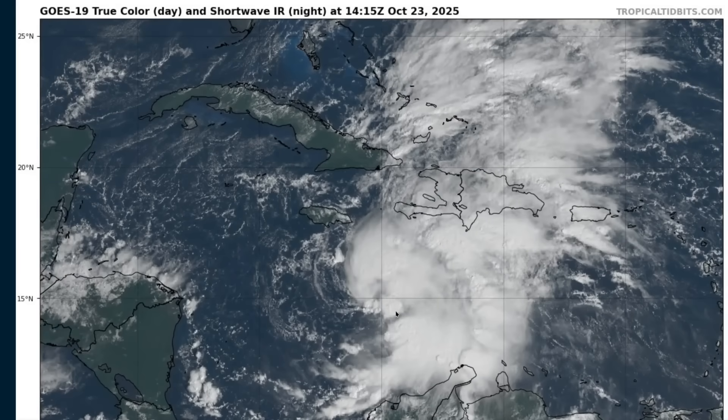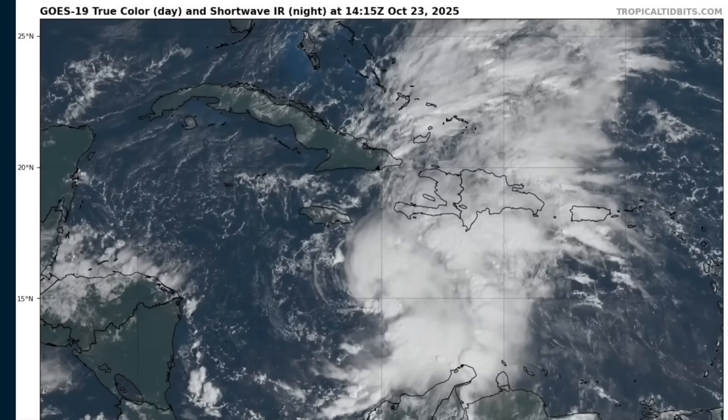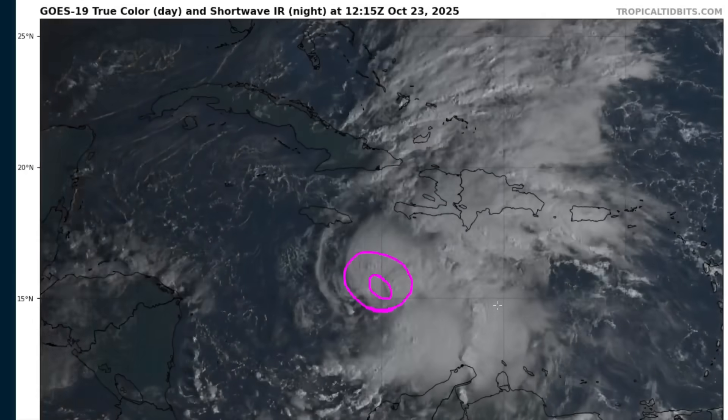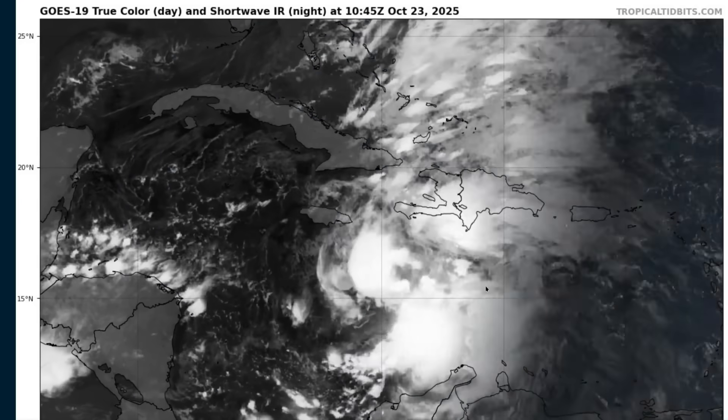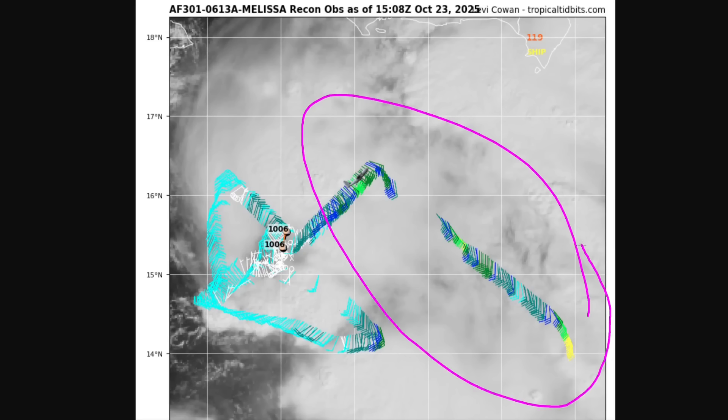Looking at this visible satellite loop, we've had an exposed circulation for most of the last couple of days as Melissa first formed. Today is maybe the first day that we've seen some convective elements arrayed around the center, which is somewhere in this dimple that you see in the clouds. This isn't a particularly strong inner core structure yet, and we can tell that from aircraft reconnaissance data from the U.S. Air Force, which is measuring the wind speed around the center. You can see the central pressure is 1,006 millibars — not very strong — and the strongest winds are still well removed from that central position, so there's not a really tight ring of max wind forming near the center. Rather, we have this spread-out field of strong wind on the eastern side of the system, so it remains large and sprawling and not particularly compact at this time.